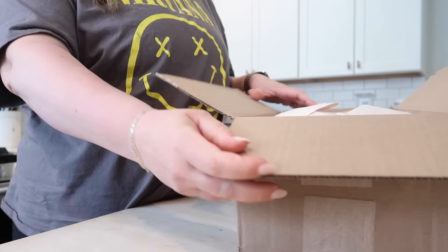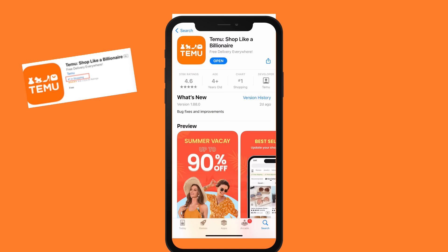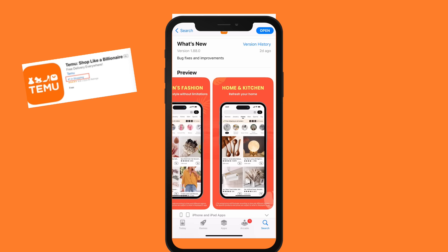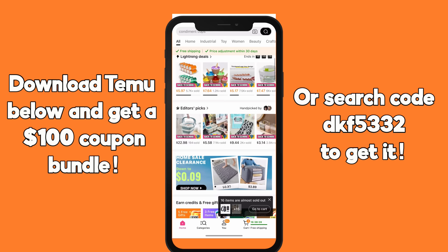I want to take a quick moment and thank Temu for sponsoring today's video. I'm super excited to work with them because I've been ordering from them for a while now, which you guys have probably heard me talk about in my videos. They are a new online marketplace where you can find bargains and save a bunch of money. In fact, it is the number one free app on the app store. If you have not downloaded the Temu app, definitely do that right now using my link in the description box, because new users get first purchase discounts for even more savings.